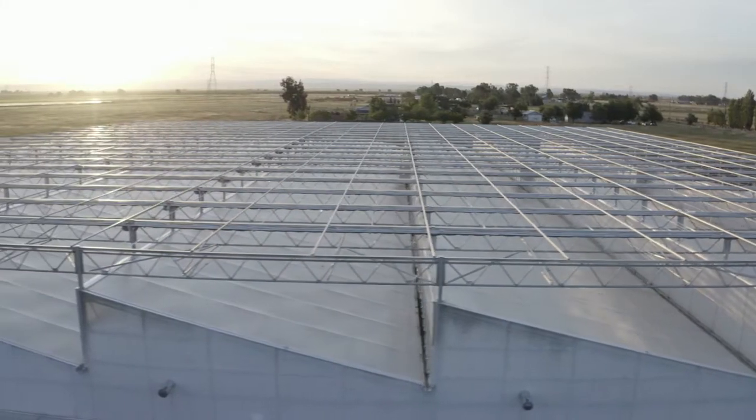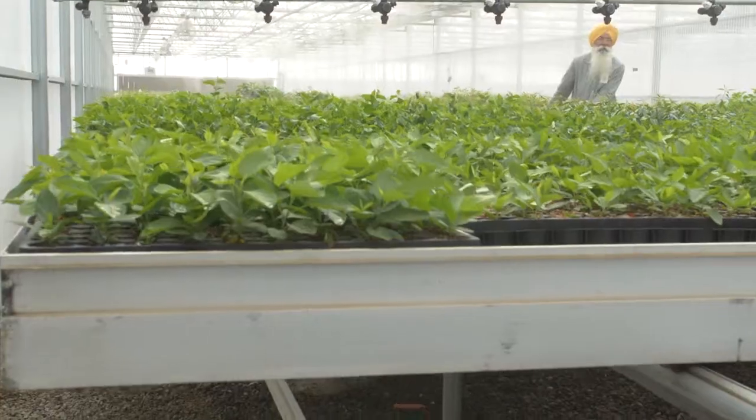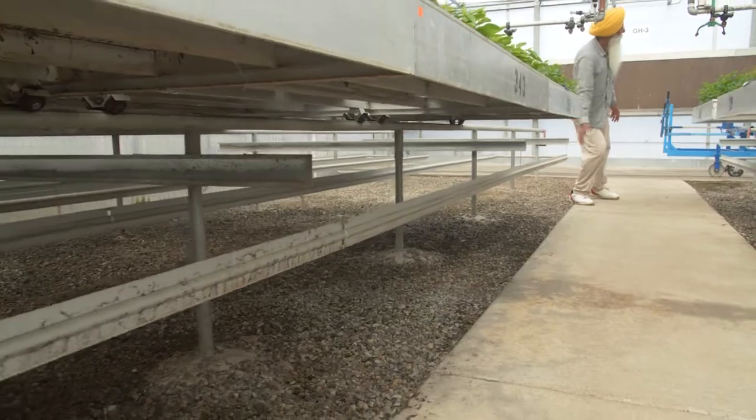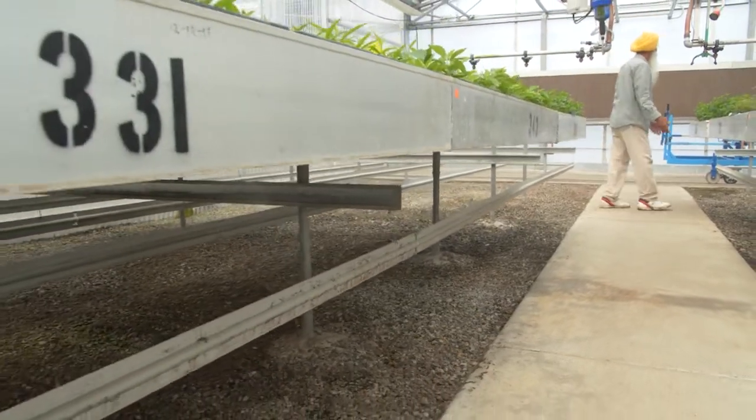AgriTech helped us with designing better acclimation houses. They designed the benching system for us where, instead of one tray, 42 trays can be moved by one person. That resulted in a lot of labor saving.